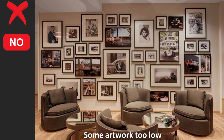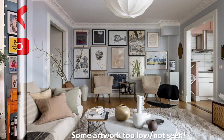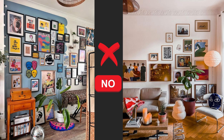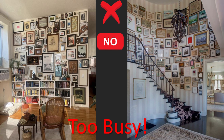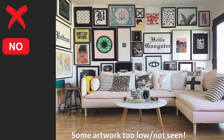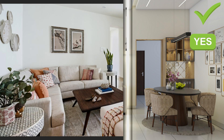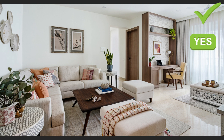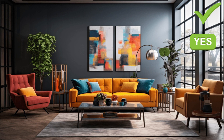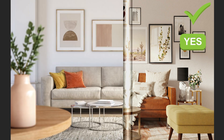Mistake number ten is hanging too much artwork or hanging it incorrectly. Picture stepping into your living room and feeling like you've walked into an art gallery — every inch of wall space covered with artwork. At some point it feels overwhelming. Hanging too much artwork or doing it incorrectly can create visual chaos, like trying to listen to ten different songs simultaneously. Here are five tips on how to do it correctly. Tip one, edit your collection — evaluate your artwork, choose only a few pieces that truly speak to you and complement the room's style and color palette. Less can have a more significant impact.